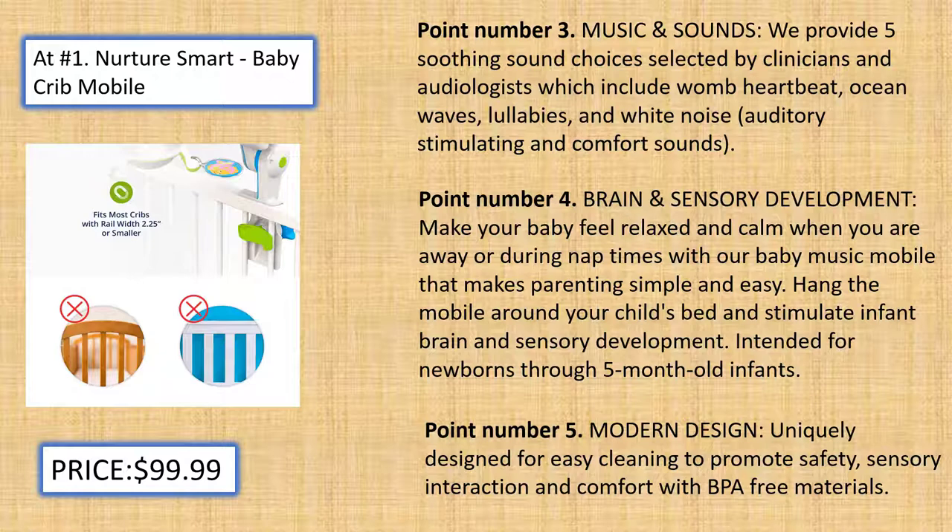Brain and Sensory Development: Make your baby feel relaxed and calm when you are away or during nap times with our baby music mobile that makes parenting simple and easy. Hang the mobile around your child's bed and stimulate infant brain and sensory development. Intended for newborns through 5-month-old infants. Modern Design: Uniquely designed for easy cleaning to promote safety, sensory interaction, and comfort with BPA-free materials.